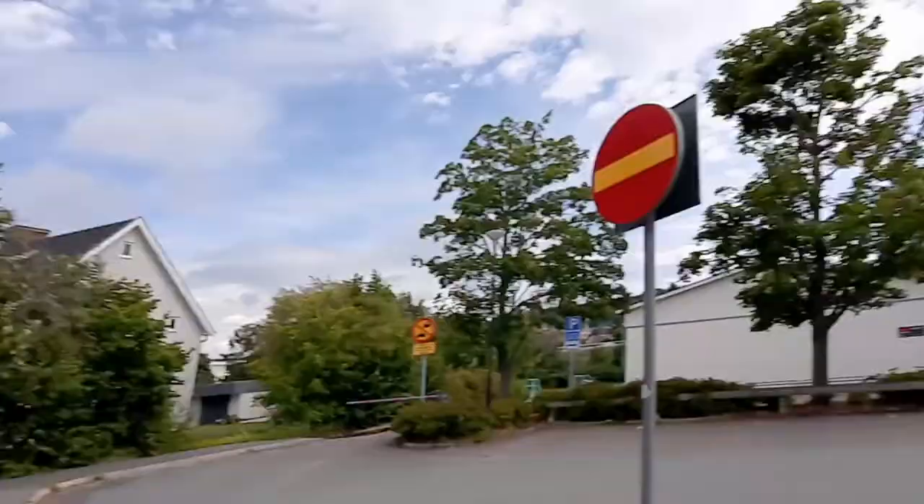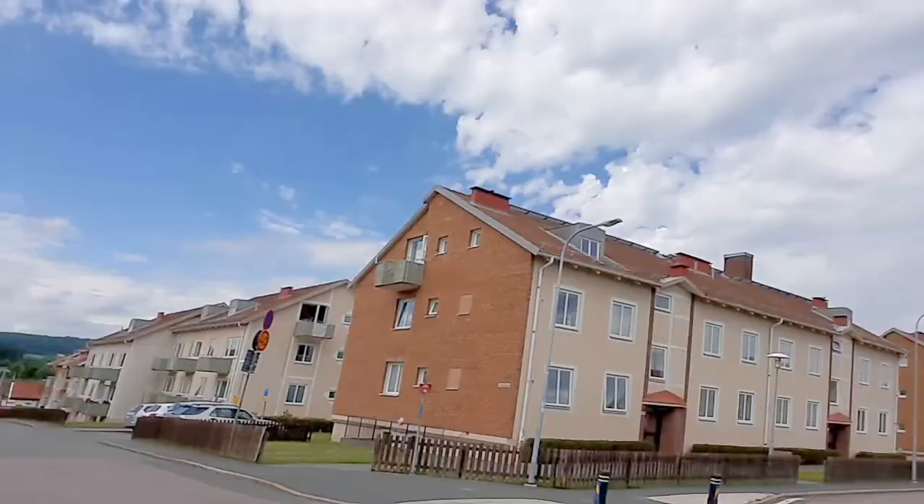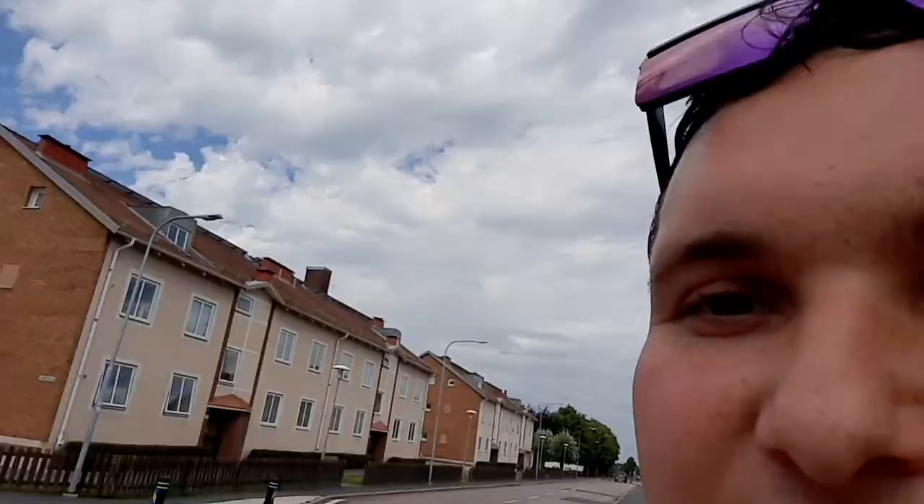Now I'm walking by a school here in Bankryd. My friends, this is a beautiful town. The town is beautiful with hills and forests and the lake of Vättern.